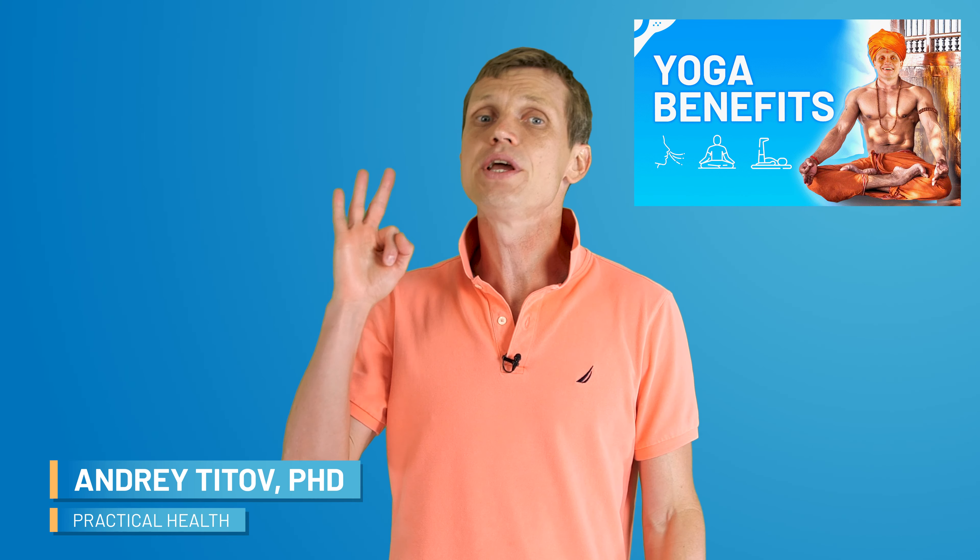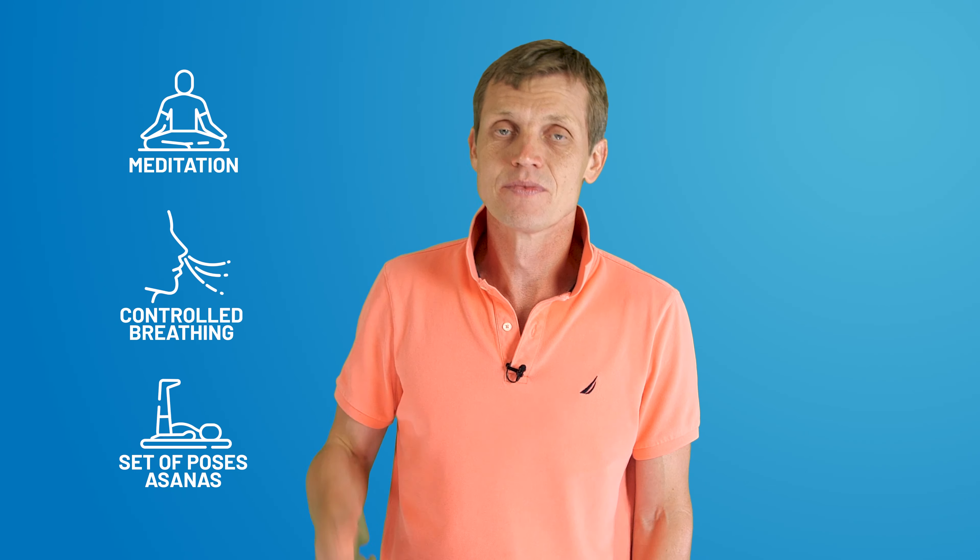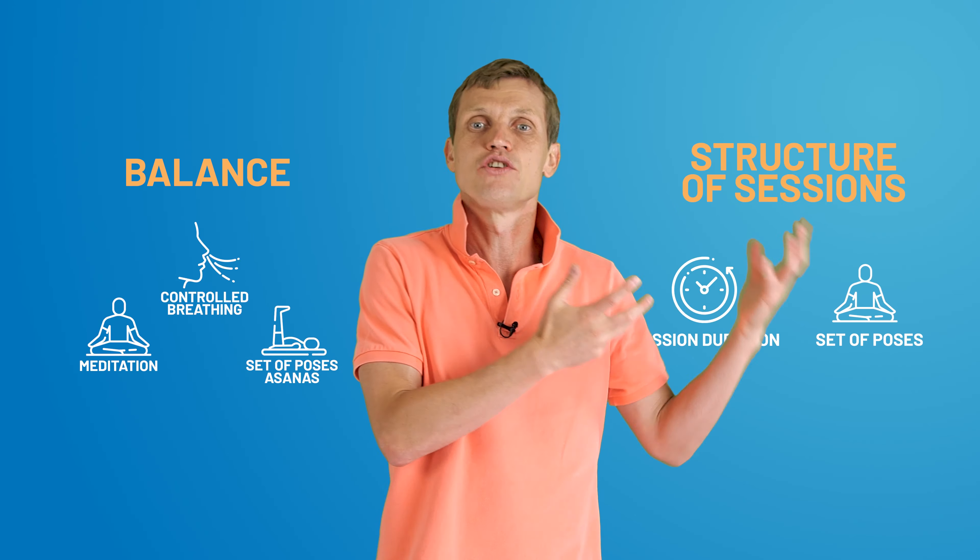As you might remember from the previous video, all yoga styles share three key elements: meditation, controlled breathing, and a set of poses known as asanas. The differences among yoga styles arise from the balance of these elements and the structure of the sessions.